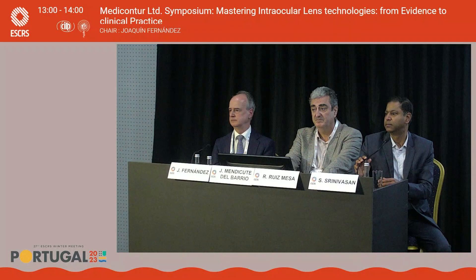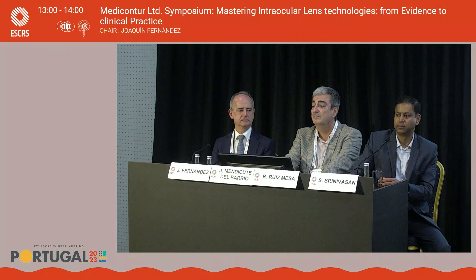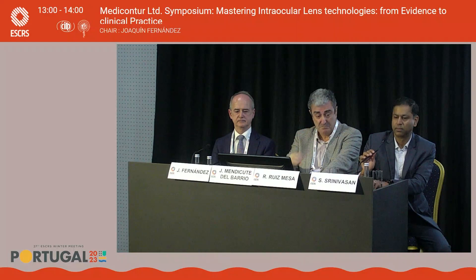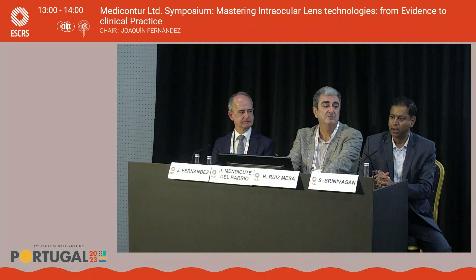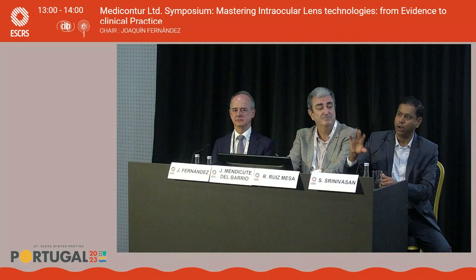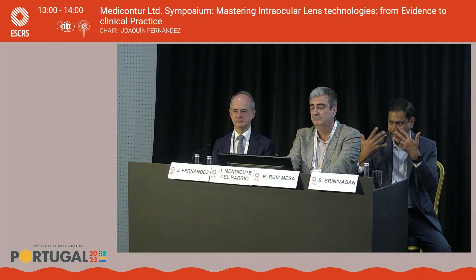Another question: for the relative contraindication of prior Nd:YAG capsulotomy — any tips for those eyes, for instance, injecting viscoelastic beneath the first lens? It depends on the size of the capsulotomy opening and whether there is good fibrosis in the capsular bag and anterior capsule. For your first case, I wouldn't recommend it, as injection pressure could affect the capsule. The longer the pseudophakia period, the more fibrosis, and the more stable the IOL-bag complex. If it's only five to six months, there's a real risk of the capsule opening.